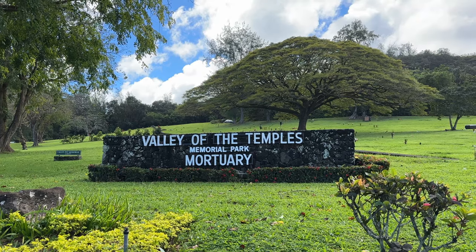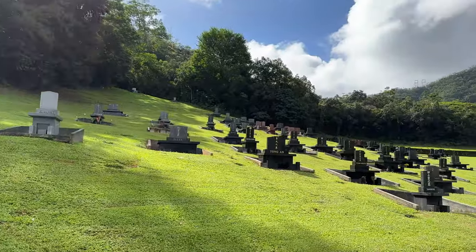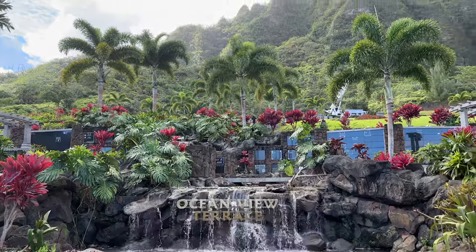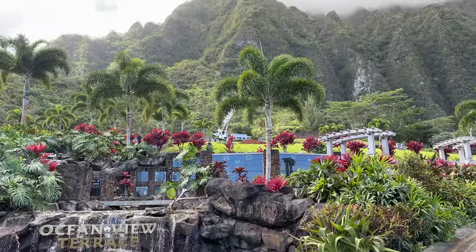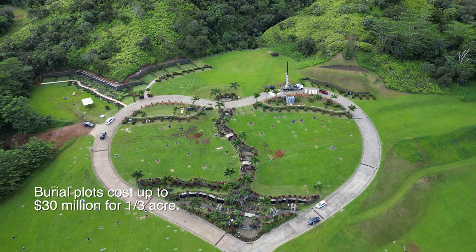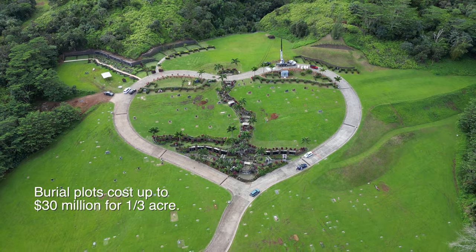The Valley of the Temples Memorial Park, where the temple is located, also has large Catholic statues, crypts, and mausoleums of some of the most influential people in Hawaii. Thousands of Buddhists, Shinto, Protestant, and Catholic residents of Hawaii are buried in this memorial park.